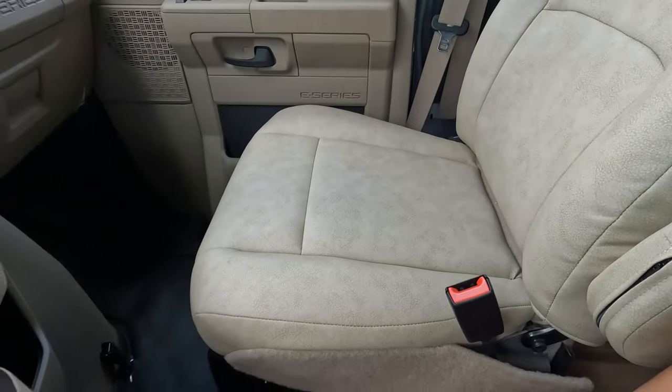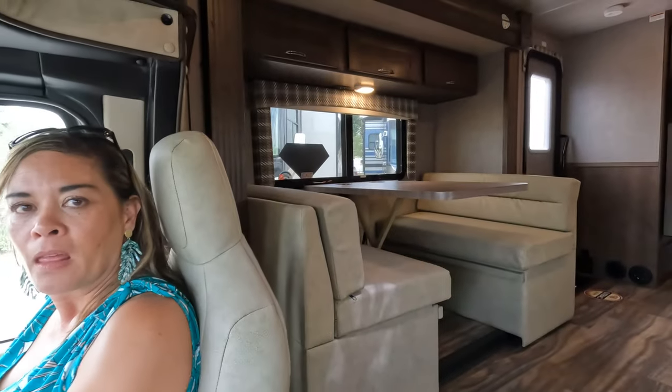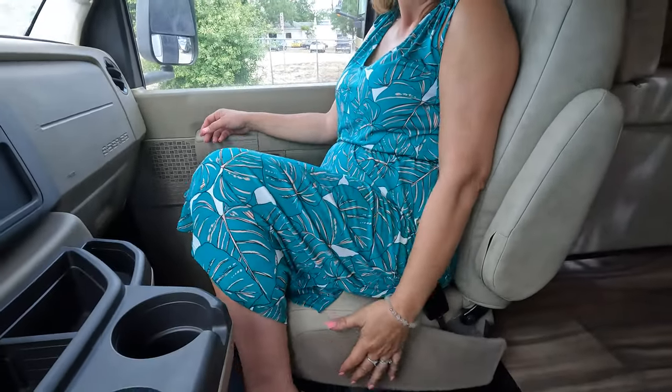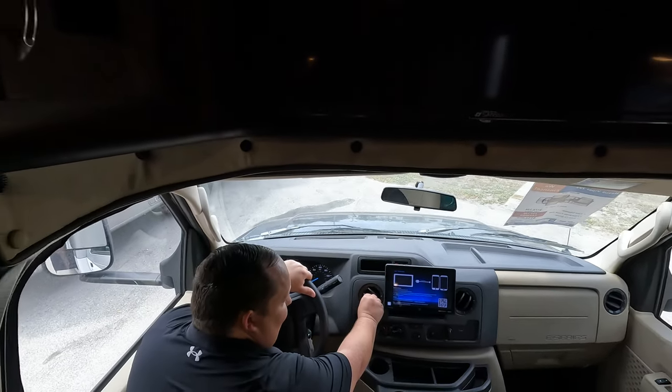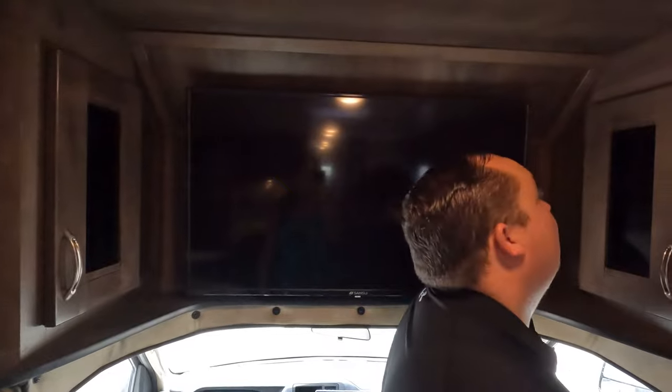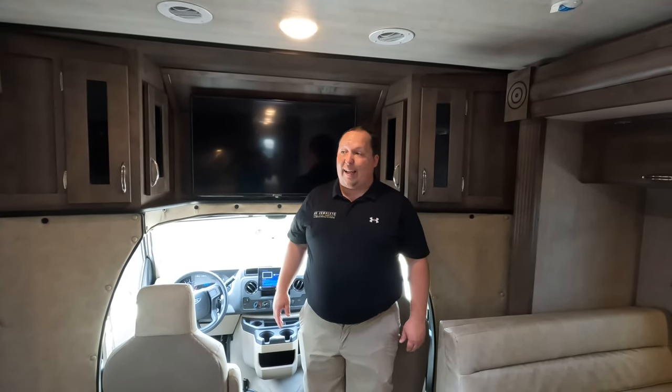Over here we've got cup holders and look at the nice matching seats - they're actually quite comfortable and recline quite far back even with the slide out, though they do not swivel. Above the cab we don't have a bunk - instead we have a TV with storage. Some people will miss the bunk but others who don't need it will love having the variety.